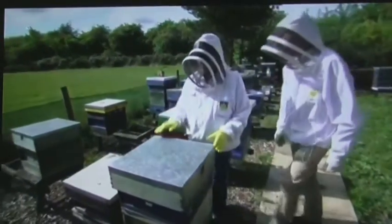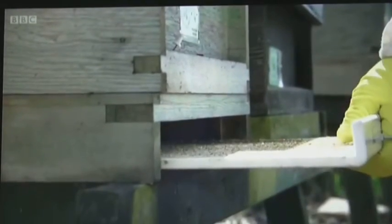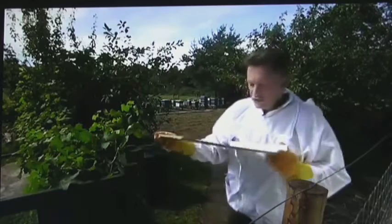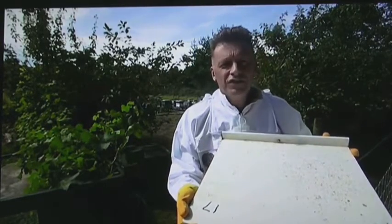The culprit is this tiny mite, Varroa. This pest and the diseases linked with it have played a part in the deaths of about 30% annually of all the bees in Britain. The mites really are very tiny indeed. If you look on this board here, some of the little red dots are Varroa mite.